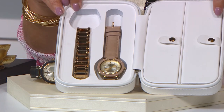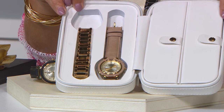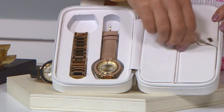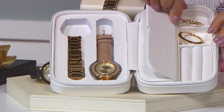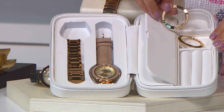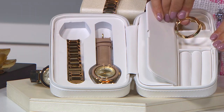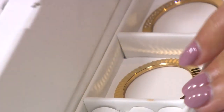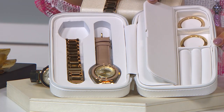And you just choose whether you would like to have the gold-tone camel, the gold-tone black, the silver-tone camel, or the silver-tone black. But wait, there's more! Because when you open this up, what you are going to see inside is a crystal-accented bezel, which shows you how easy it is to interchange, and a ridged bezel.